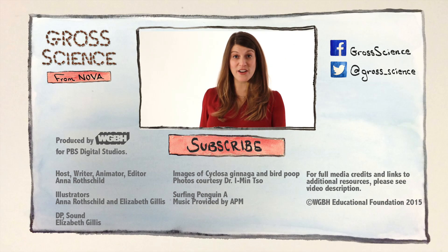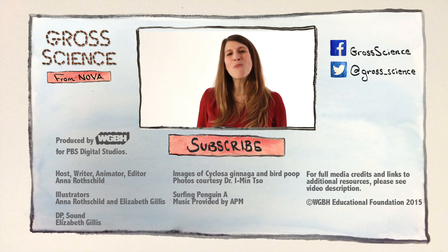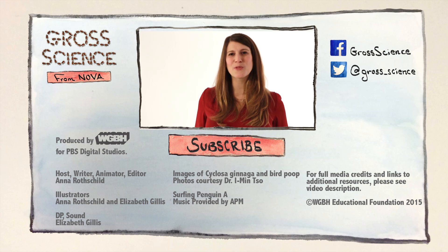Hey, it's a tough world out there. You gotta do what you gotta do. And if that means dressing up like a turd or launching your feces from an anal trebuchet, then so be it. Ew. Got a question about predator evasion? Let me know in the comments. And for more Gross Science, hit subscribe.